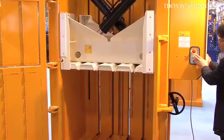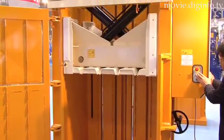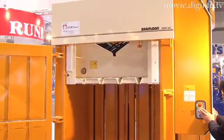Featuring double scissor cylinders which are used to compress the waste, the machine can output a high press force with a low overall height.